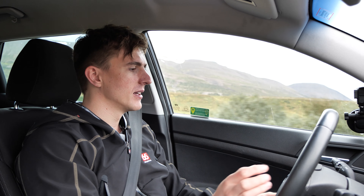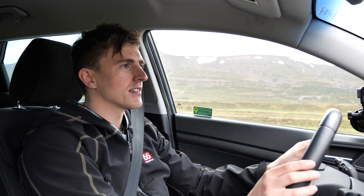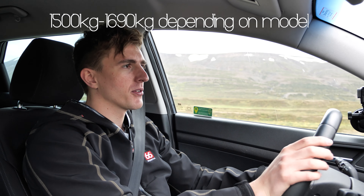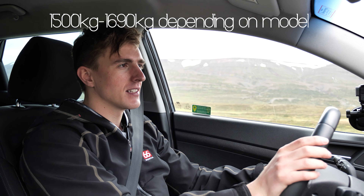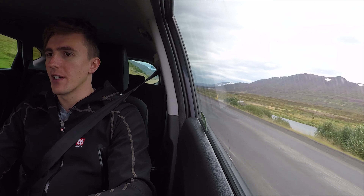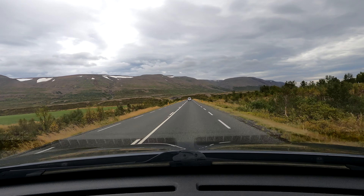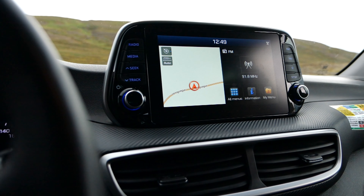I wouldn't personally choose lane departure assist because it gets annoying — it beeps constantly telling you it can't detect your hands on the wheel, and it makes you a lazy driver. The steering wheel feel overall is absolutely fine for a car of this size; it's very power-assisted, making car parks really easy. This car is fitted with automatic headlights and automatic wipers — it really feels designed to make your life as easy as possible. The screen is mounted nice and high, so you don't have to look down to check it.